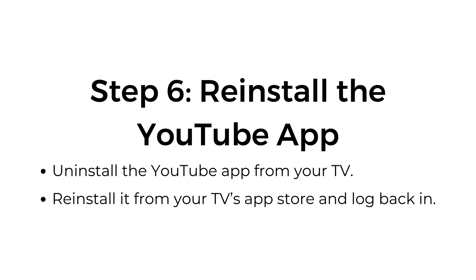Step six: reinstall the YouTube app. Uninstall the YouTube app from your TV. Reinstall it from your TV's app store and log back in.